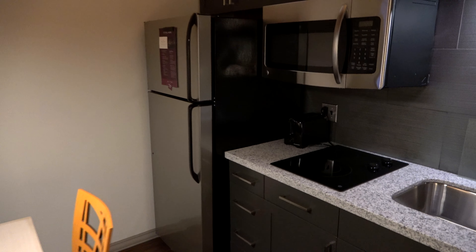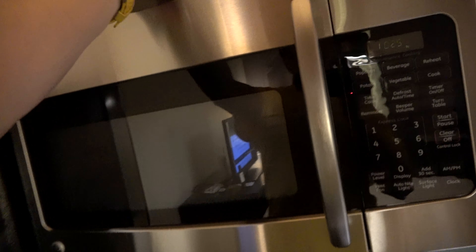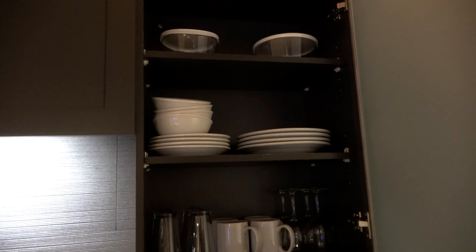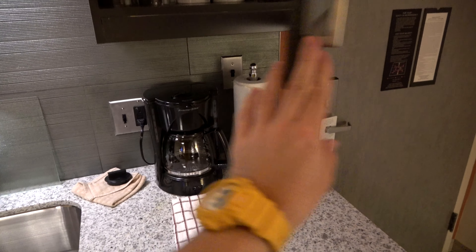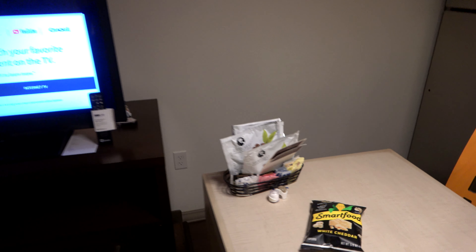Because it is a Residence Inn, it has a full kitchen including a refrigerator and a stove. It's also got utensils so you can cook, a microwave, and in the cabinets there are plates, bowls, and a coffee machine. If you're looking for pots and pans, it's got those too so you can cook on the stove. There's even a toaster to make some toast. On the counter right here there was complimentary popcorn and some coffee for the coffee machine.